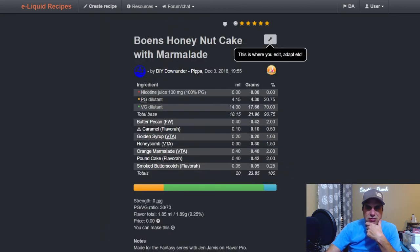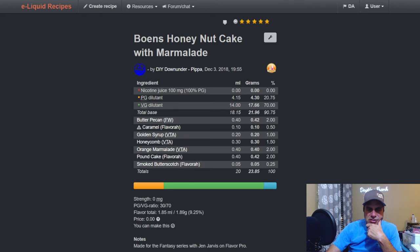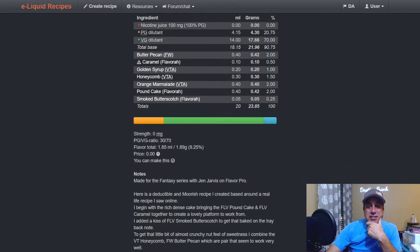Pippa's the one who originally told me about this flavor. Bones Honey Nut Cake with Marmalade: Butter Pecan at two, Flavora Caramel at 0.5, Golden Syrup, Honeycomb, Orange Marmalade, Pound Cake, and Smoked Butterscotch — made for a fantasy series with Jen Jarvis on Flavor Pro. I remember I was part of that — that was a good time, that was fun.